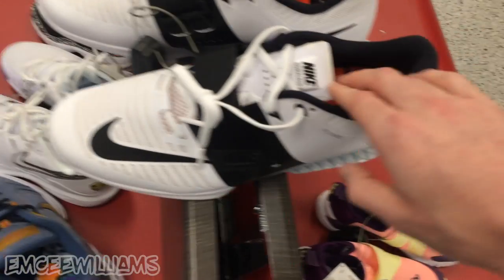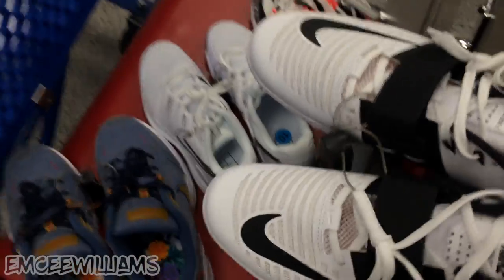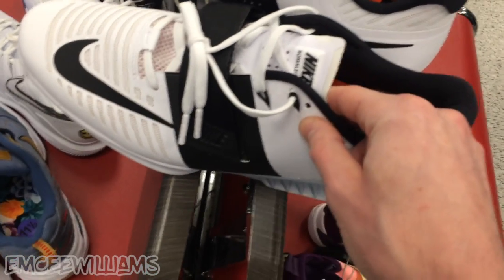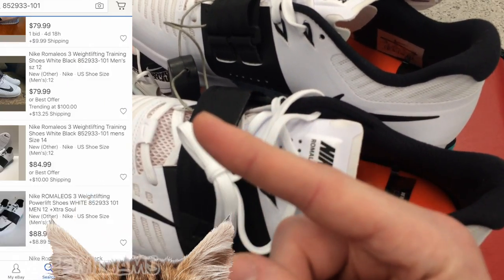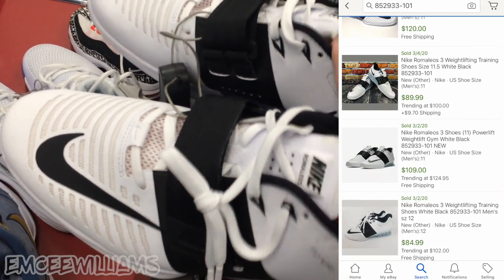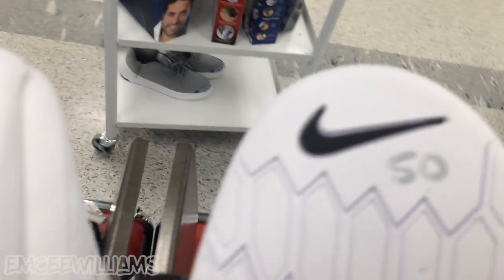Up next are these Nike Romaleos 3, which are weightlifting shoes, in a white and black colorway. The size we're working with - these ones are a 12, and I also have another pair over here that's an 11. The lowest ones listed on eBay right now for both 11 and 12 is $79.99, but if you take a look over here you'll notice that in the past they have sold for a pretty decent chunk of cheese. These ones might have to chill in the maybe pile for a little bit while I do some brainstorming.